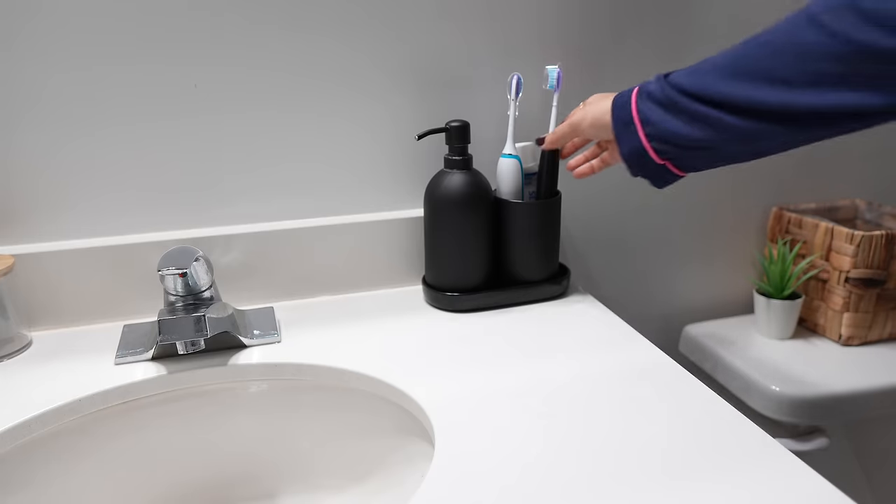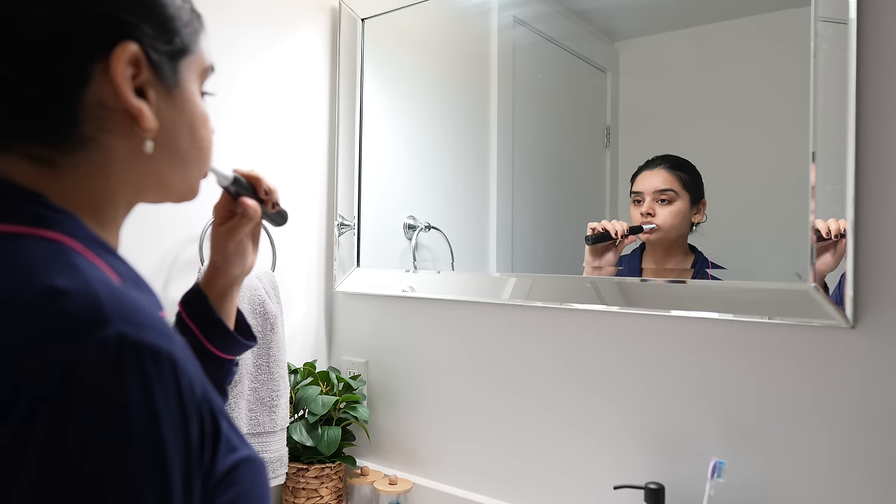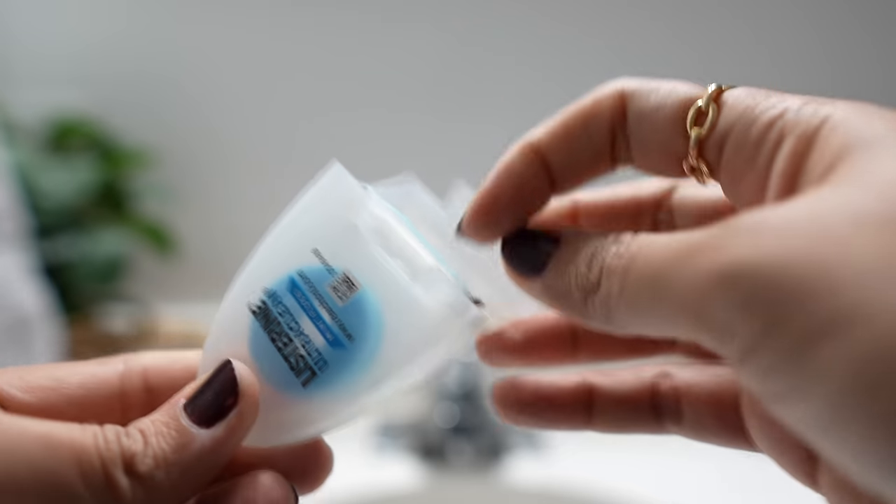I always start with oral hygiene. After brushing my teeth, I do a little bit of tongue cleaning — I think it's too much to show on camera, so I'll cut that part out. After I finish, I make it a point to follow up with some flossing.